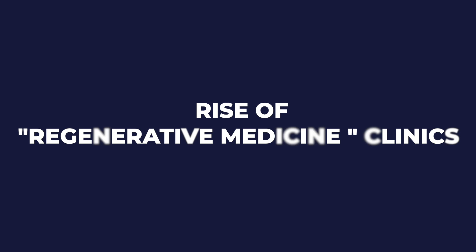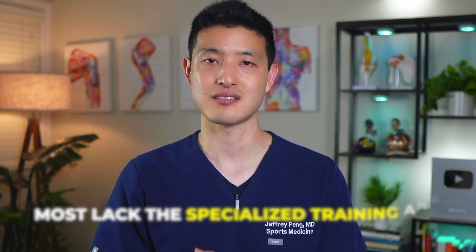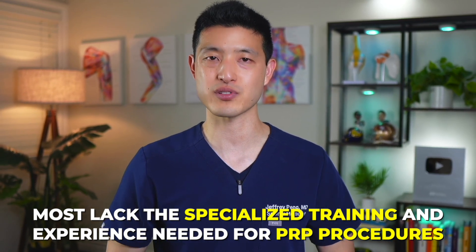This is critically important because with the rise of regenerative medicine clinics, many are using mid-level practitioners like physician assistants or nurse practitioners. While some of these practitioners are experts and clearly in the top 1% of all providers performing PRP injections, the reality is that most lack the specialized training and experience needed for PRP procedures.